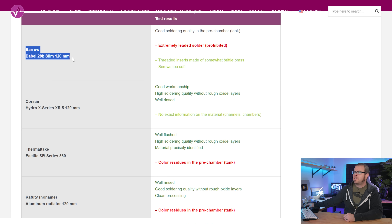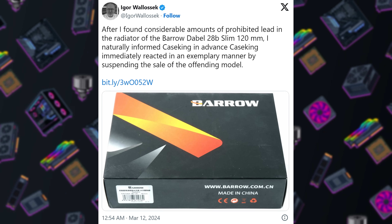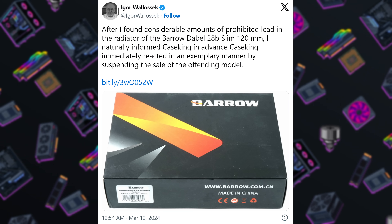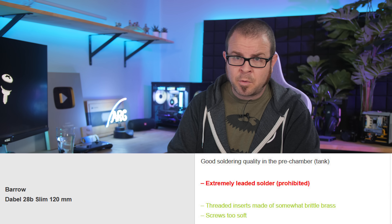It seems that the Barro Debel 28B Slim 120mm radiator contains way too much lead in its solder — about 70% — which is an ROHS-violating amount of lead. And if you know anything about lead, you hopefully know that it is extremely toxic and especially dangerous for children. Fortunately, Barro's distributor Case King immediately withdrew all Barro Debel radiator products from sale and will be accepting customer returns regardless of the date of purchase and the purchase price. But for anyone trying to save money by buying PC parts from questionable brands with fire sale prices, consider that the trade-off might not just be products with a higher rate of failure — it could also mean the use of banned or toxic materials. Check your rads everyone, and get the lead out.